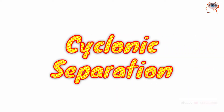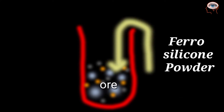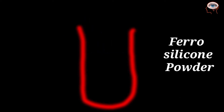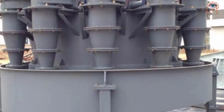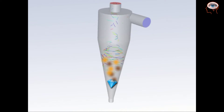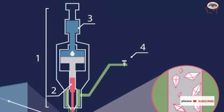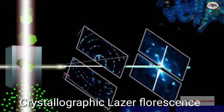Cyclonic separation: Diamond ore is mixed with a solution of ferro-silicon powder and water, then fed into a cyclone which tumbles the material for separation. Material with high density sinks to the bottom, forming a layer of diamond concentrate. During recovery, magnetic susceptibility, X-ray luminescence, and crystallographic laser fluorescence are used to separate rough diamonds from other heavy-density materials.